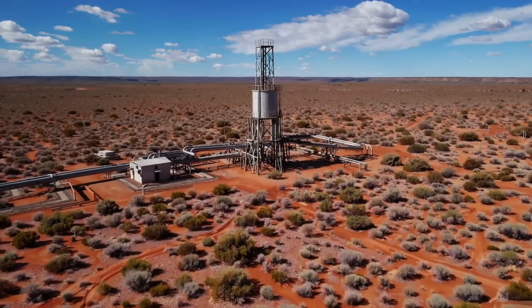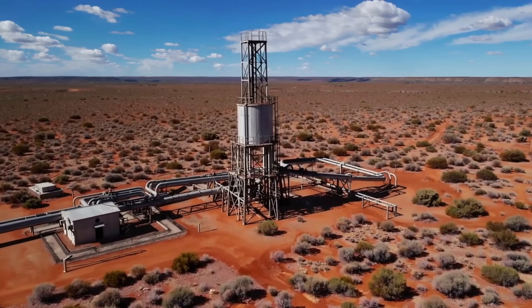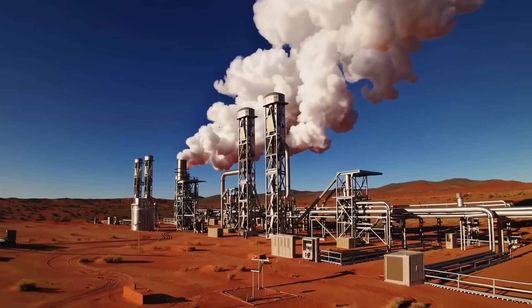In the remote Cooper Basin of South Australia, a lone pilot geothermal plant once stood against a backdrop of red desert — a pioneering attempt to tap the Earth's hidden heat from ancient volcanic rocks.